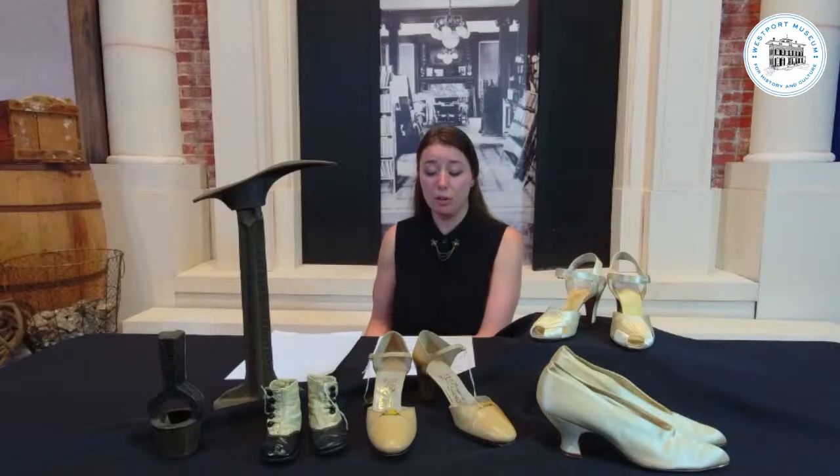Heels were introduced to the Western European continent at the end of the 17th century when the Persian Shah sent a delegation of soldiers to forge relations with Russia, Germany, and Spain. Persian culture and fashion became very popular among European aristocrats. Throughout the Middle Ages, just prior to this, there was a version of high heels closer to a sandal that would be worn over your shoes to protect you from dirt or other things in the field.